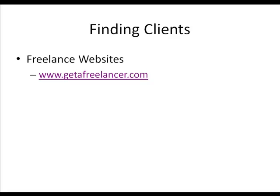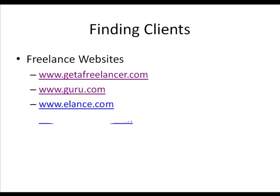One website you can go to is www.getafreelancer.com. Another great one is www.guru.com. Another fabulous site is www.elance.com, and also www.rentacoder.com.